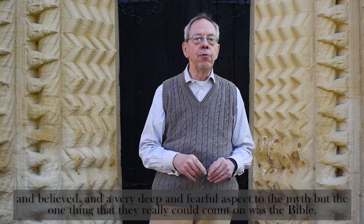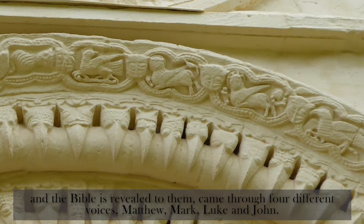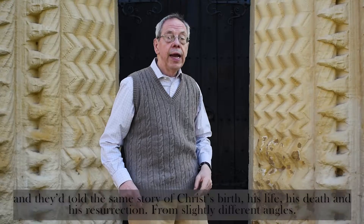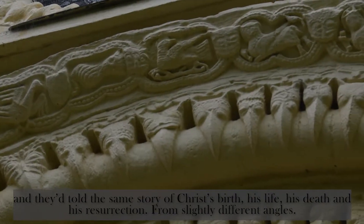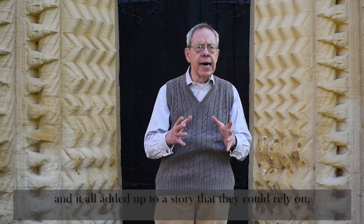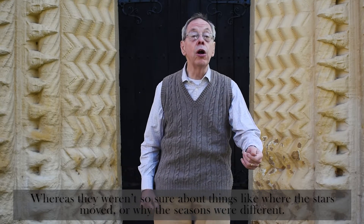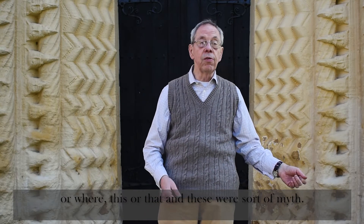But the one thing that they really could count on was the Bible. And the Bible, as it was revealed to them, came through four different voices: Matthew, Mark, Luke, and John. They told the same story of Christ's birth, his life, his death, and his resurrection from slightly different angles, and it all added up to a story they could rely on. Whereas they weren't so sure about things like where the stars moved, or why the seasons were different — these were sort of myths.